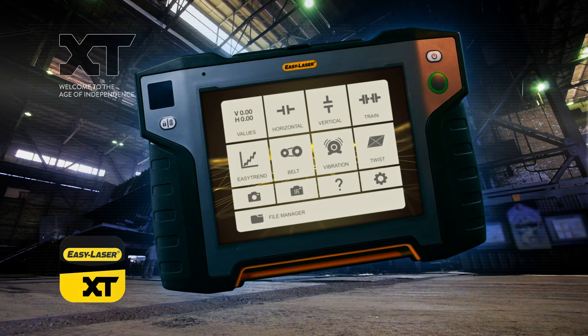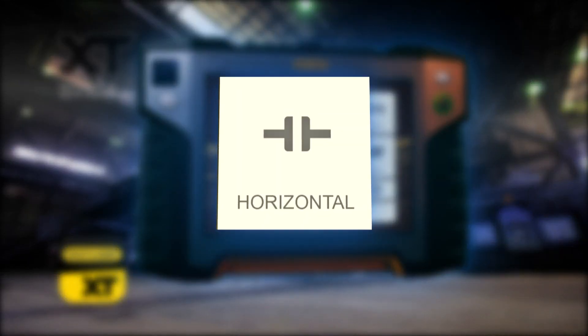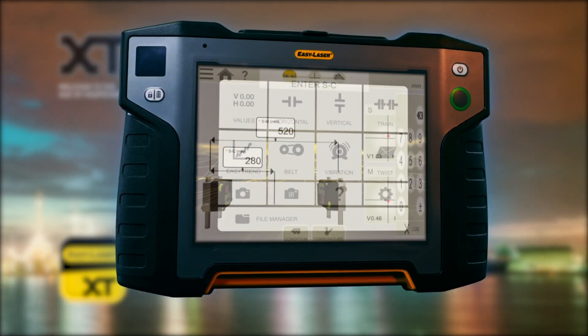Easily operated through the same app as all other units in the XT series, the XT770 allows you to align horizontally and vertically or flange-mounted machines.